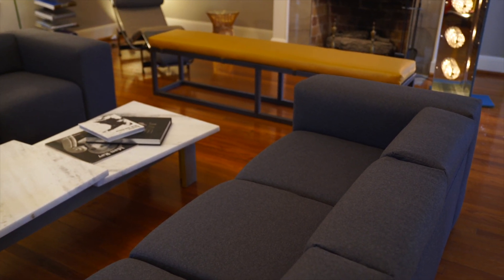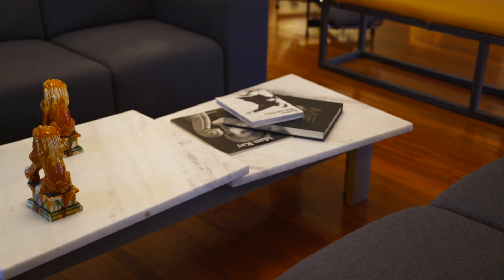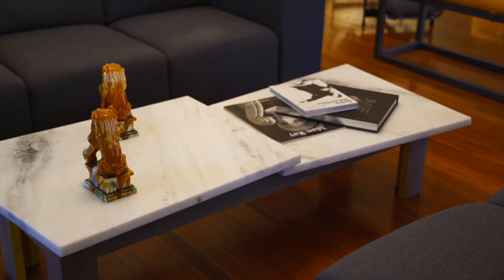All of my furniture is comfortable. I wanted it to be visually interesting yet clean at the same time. There's the bowtie cocktail table, which is one of mine as well.